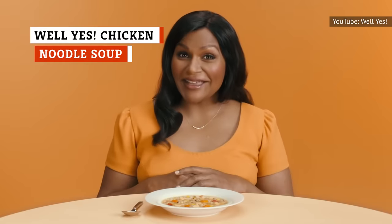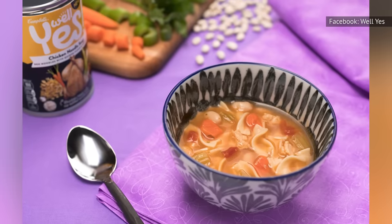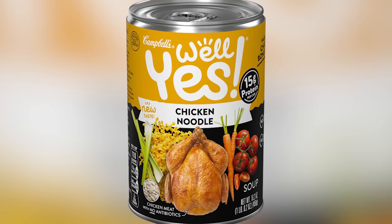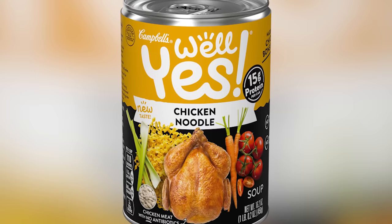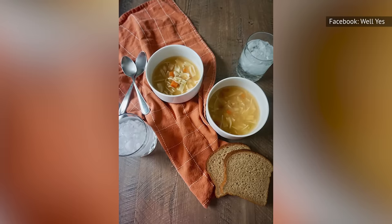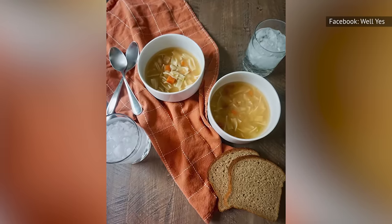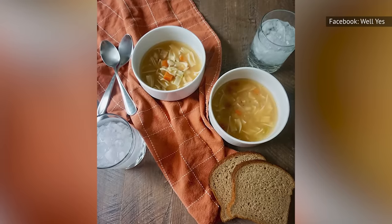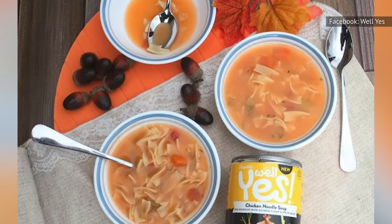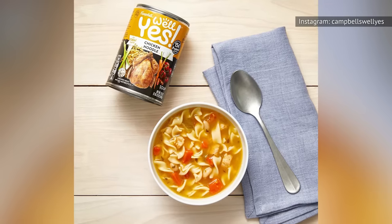Campbell's has a Well Yes line of soups that they market as a healthier alternative due to their use of real ingredients and the foregoing of all artificial flavors. While not all of the Well Yes soups are bad, the Well Yes chicken noodle soup is a disgrace to Campbell's good name. Sure, this soup might not have any artificial flavors, but the problem is that they forgot to put in any flavors at all, whether real or artificial. The chicken in it is minimal and manages to be virtually flavorless.